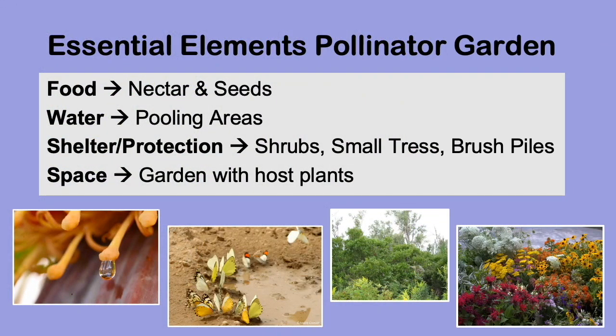There are four main elements that you must have to make sure your pollinator garden can support your pollinators. The number one requirement is a food source like nectar and seeds. The second is a pooling area with shallow water. Next, you will need a place where pollinators can shelter themselves from predators in areas with shrubs and small trees. Lastly, your garden must have a lot of space for native plants to grow.